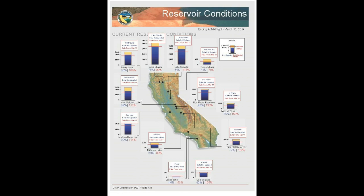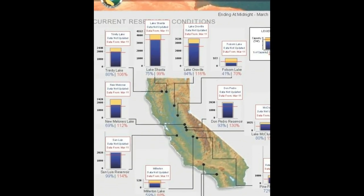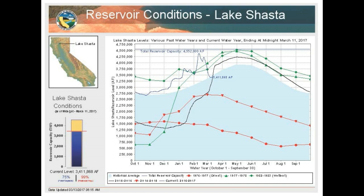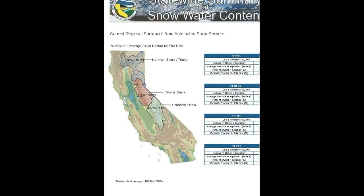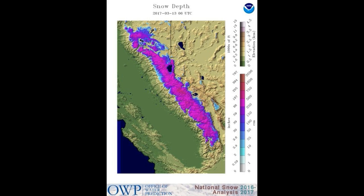With this image, we can see the reservoir conditions. As you can see, they're all pretty high up there. Trinity Lakes at 106%, Lake Shasta at 99%, and Oroville is at 116%. You've got other lakes that are over their limit — 130%, 112%, 114%, 132%. So there is plenty of snow to go around.